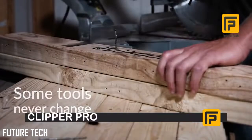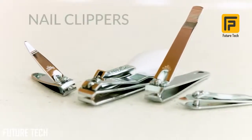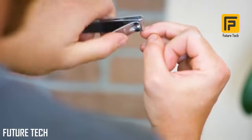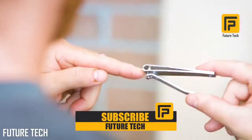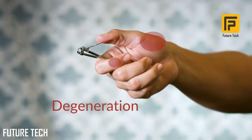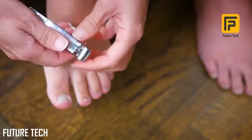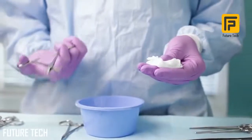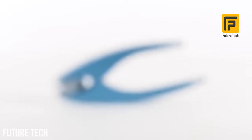Some tools never change — a hammer is a hammer, a hairbrush is a hairbrush, and for nearly 150 years a nail clipper has always been just a nail clipper. Current nail clippers require odd, uncomfortable movements of your wrist and can easily rotate or shift unexpectedly, which is an issue when you're holding a sharp object. They also require a strong squeeze between your thumb and pointer finger. Degeneration at the base of the thumb is very common among people over 50, causing them to struggle with this pinching movement. That's why we invented Clipper Pro.